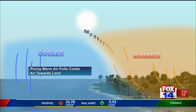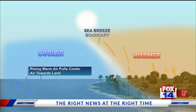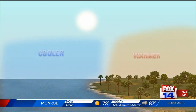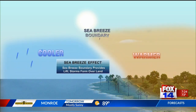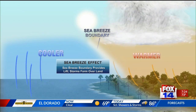And once that happens, the rising warm air will actually pull the cooler air towards the land and that creates a sea breeze boundary right along that coastline. That's what we call the sea breeze effect — basically when the sea breeze boundary provides the lift and some thunderstorms develop over the land.